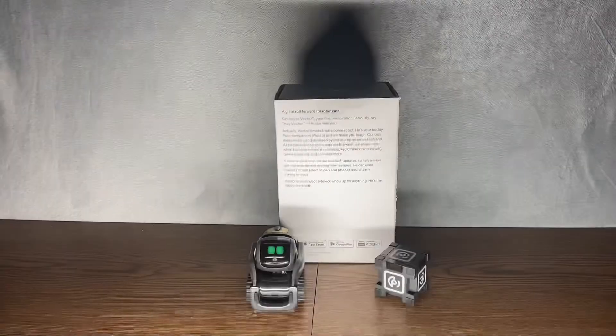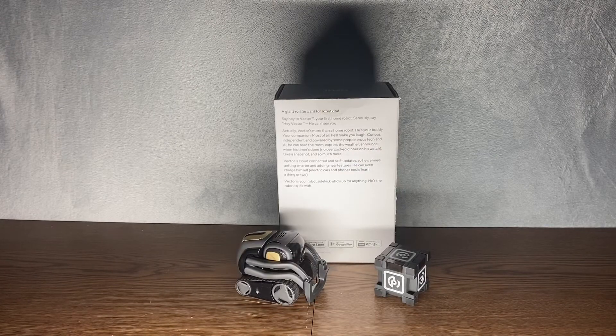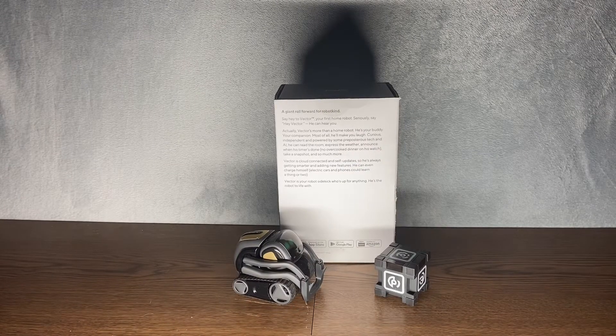We're going to bring him out — and here he is, Vector himself. Without the subscription, Vector can do his basic autonomous actions, such as driving around, picking up and moving his cube. He can do a lot of other stuff, like you can pet him and he can purr. He does this completely on his own, no app running required, unlike Cosmo. And without the subscription, you can still run him as an Amazon Alexa.